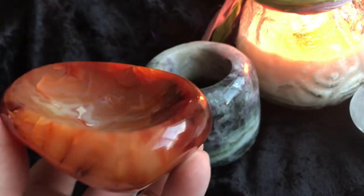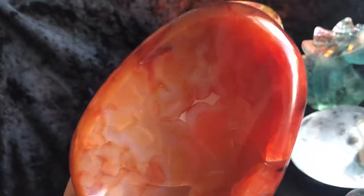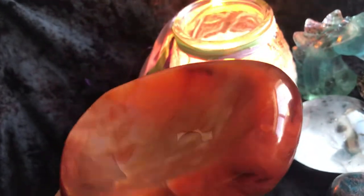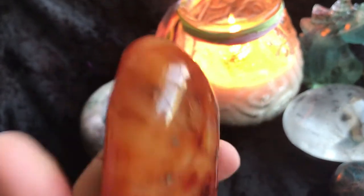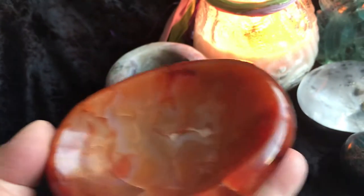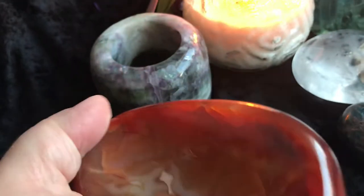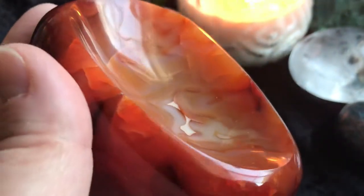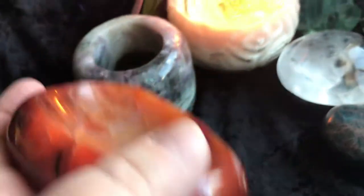Then we have a carnelian bowl — these are great, I love carnelian bowls. Look at the color through there, it's stunning. This is great to put in your sacred space. You can put your jewelry in it, use it as a soap dish, or I put oils in mine and use the oils out of there. It's just gorgeous.